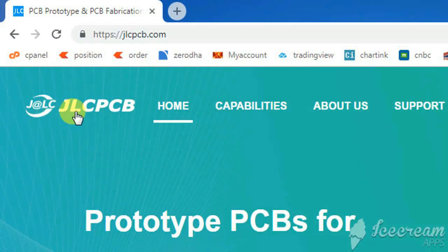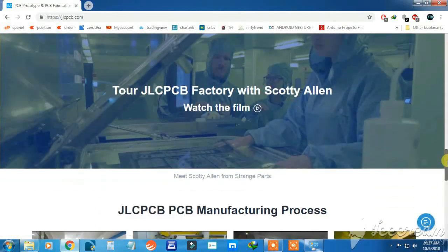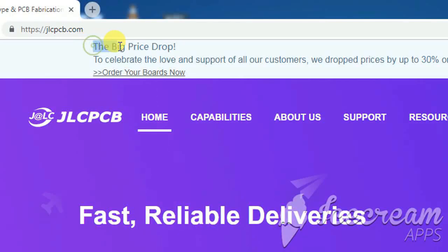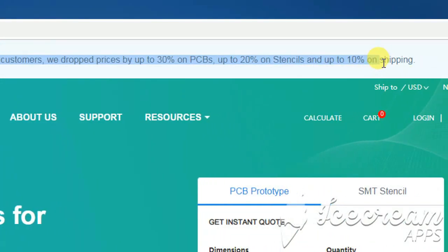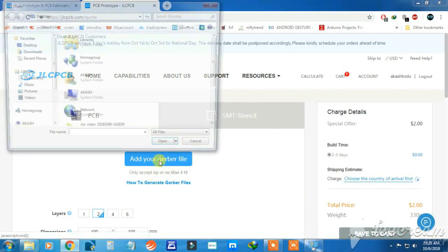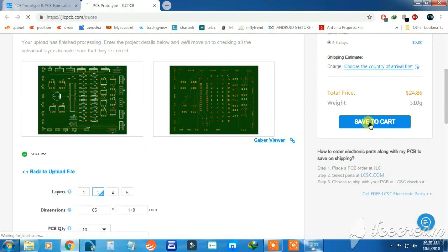This video is sponsored by JLCPCB, one of the largest PCB manufacturers in China. Here you can design your own PCB using a free PCB editor. Recently JLCPCB has widely cut prices for one to six layer PCBs — up to 25% on multilayer PCBs, 5 to 20% on batch PCBs, and stencil prices cut by 15 to 20%. Just upload your Gerber file and order your own PCB under $2.40 per piece. Check the description for more information.